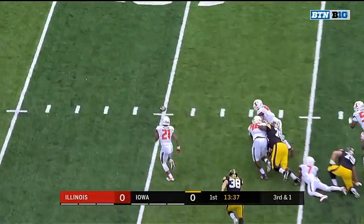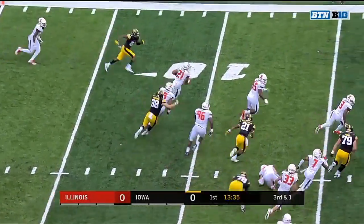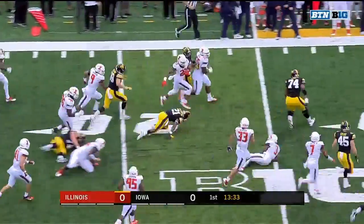And a big hole. Oh, he lost the football. Kelly Martin fumbled it, and it's picked up by Patrick Nelson.